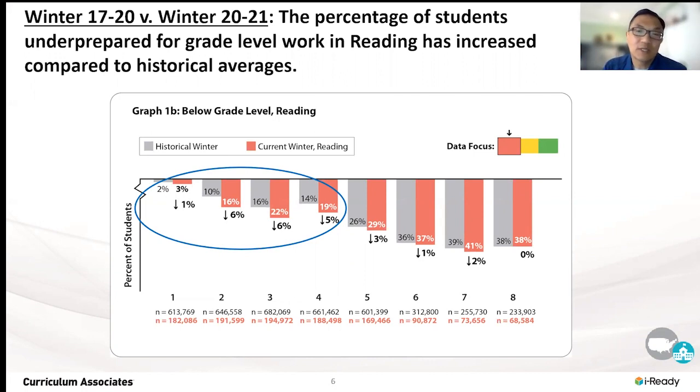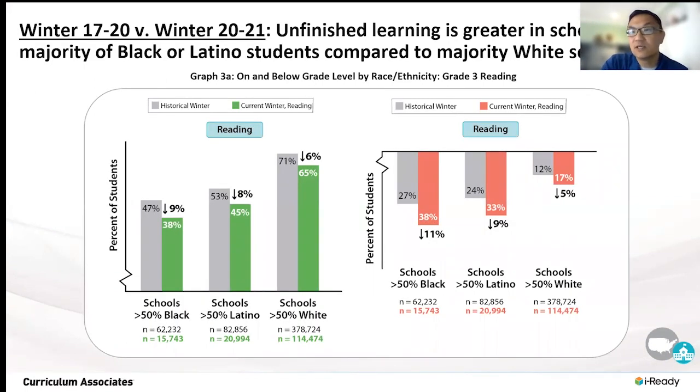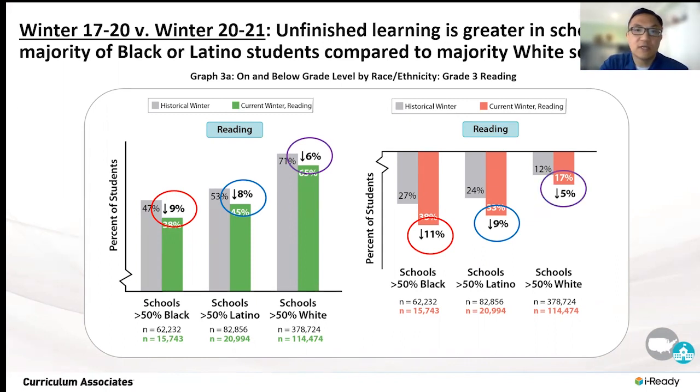If we want to understand to what degree these challenges have played out differently for different populations, we can look at this data specifically for third grade reading. For schools that serve majority Black populations, the percentage of kids on grade level dropped from 47 percent to 38 percent, and the percentage of kids multiple grades below their current grade level has gone from 27 percent to 38 percent. The comparable numbers for schools serving majority Latino populations are 8 percent and 9 percent, and for majority white populations, 6 percent and 5 percent.